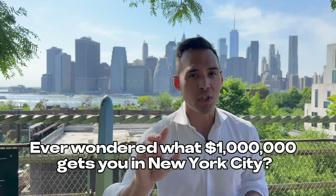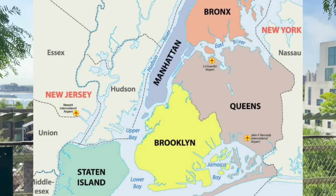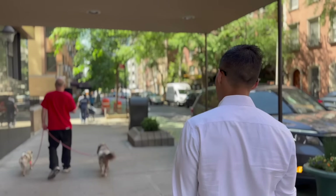Ever wonder what a million dollars gets you in New York City? In New York City we have five boroughs: Manhattan, Brooklyn, Queens, the Bronx, and Staten Island. I'm going to show you a listing in each borough, the monthly payment difference, and talk about who's the potential buyer for that listing. Come join me on this tour.